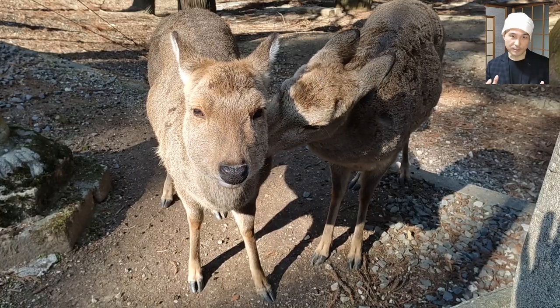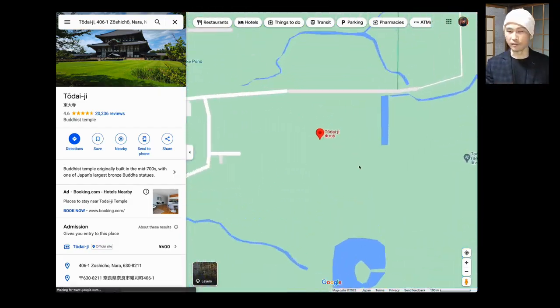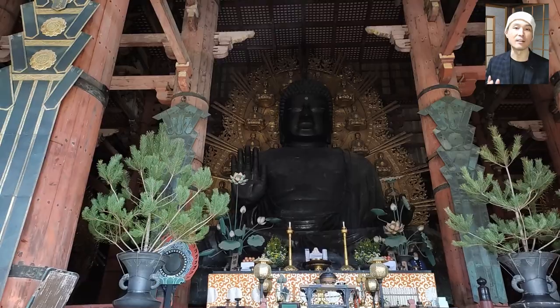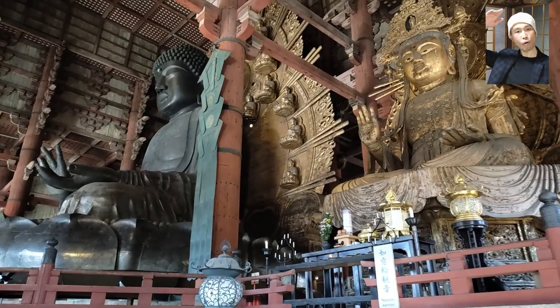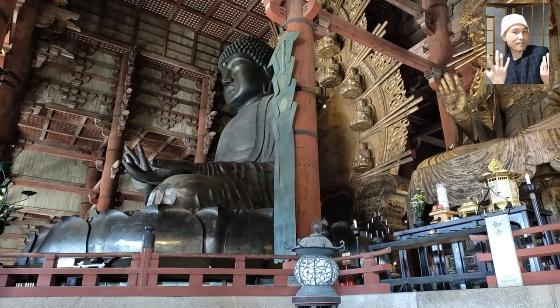Hey everybody! Today's video is about my trip to the Todaiji Temple in Nara city. This temple is known for its huge Buddha statue originating in the late 8th century. The statue is around 15 meters tall and is gilt bronze, meaning it's got a gold finish to the surface.